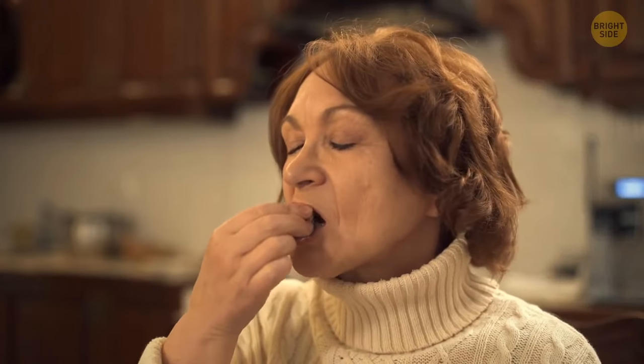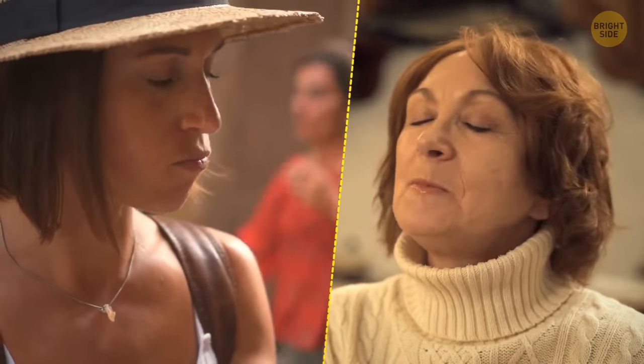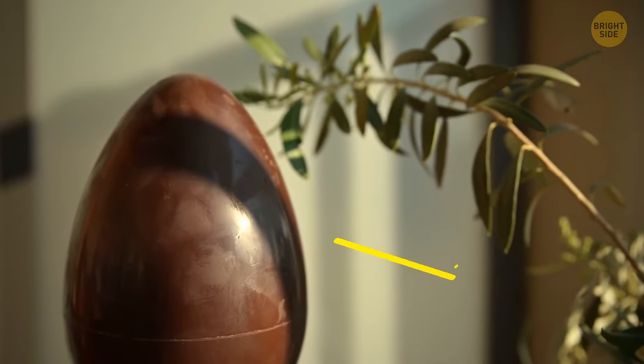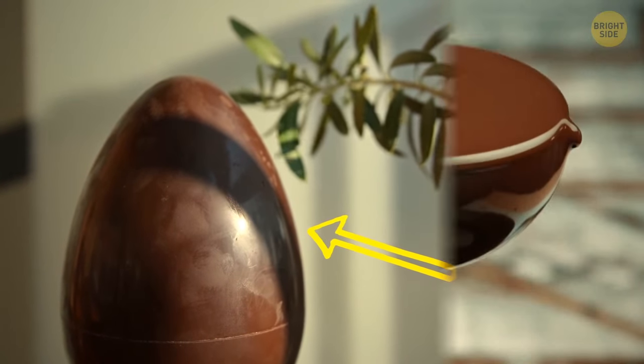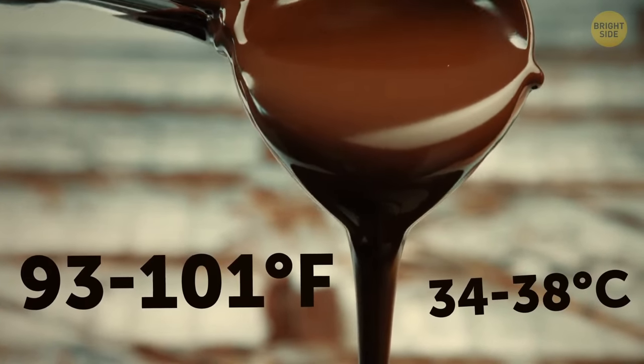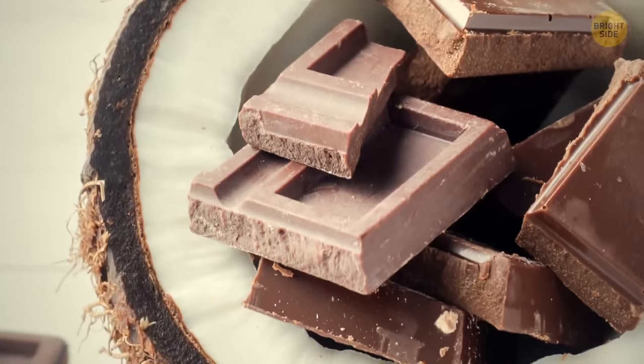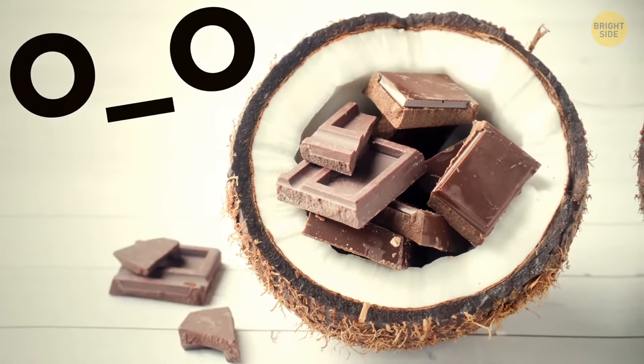Some types of chocolate melt in your mouth, while others don't. It all depends on the ingredients used. Cocoa butter stays solid at room temperature but melts at around 93 to 101 degrees Fahrenheit — human body temperature. Its substitutes, such as palm oil, stay solid even in your mouth.